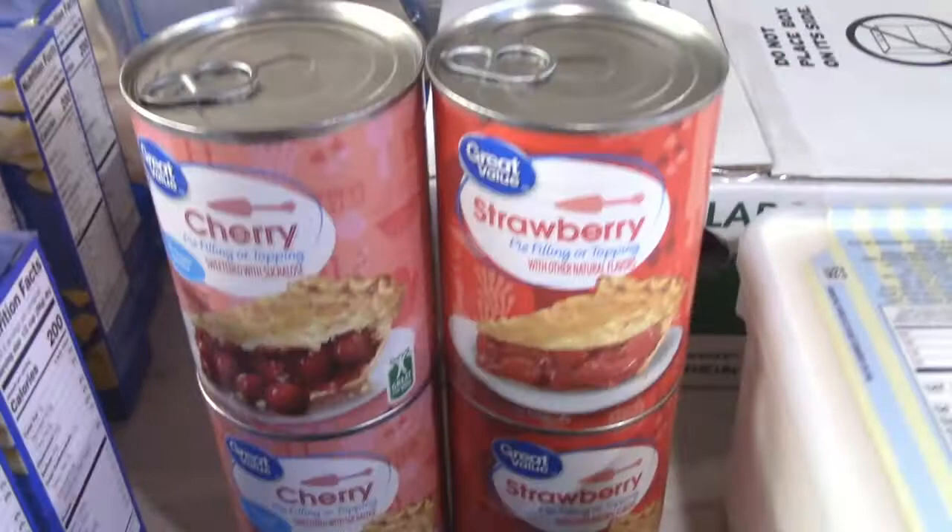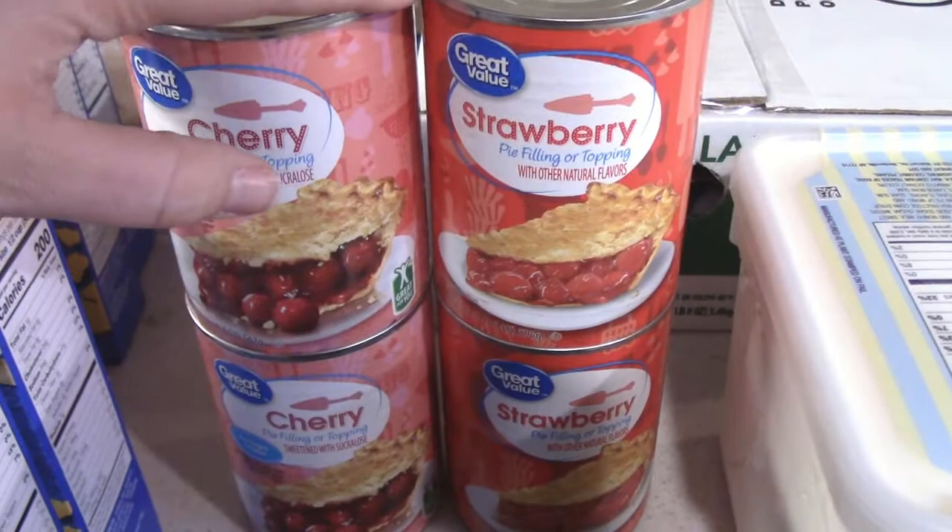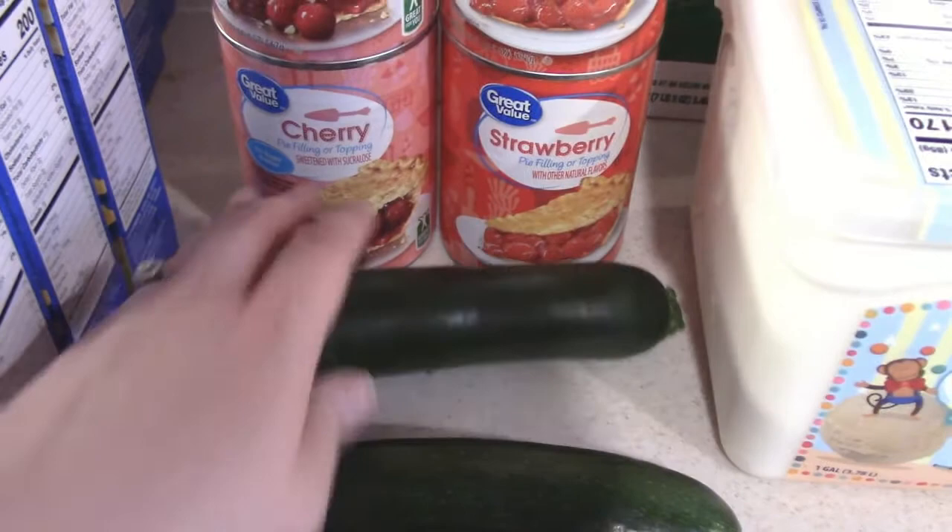I got two cherry pie fillings and two strawberry pie fillings — that's going to be in a video. I got two zucchini. I plan on making some Chinese chicken this week, and we need zucchini for that.